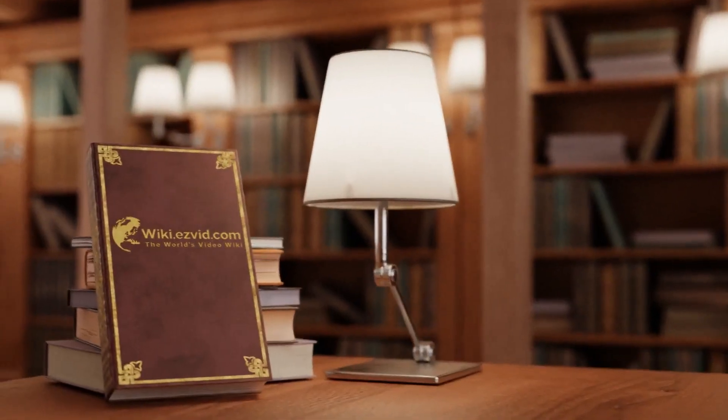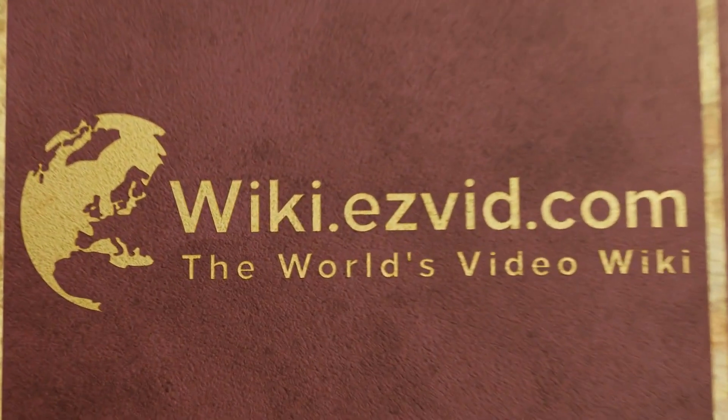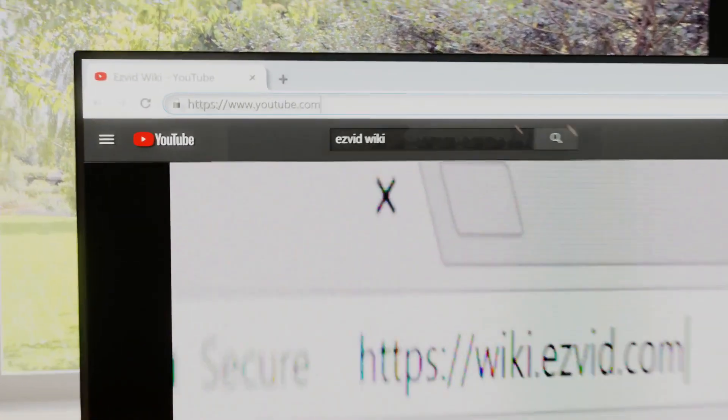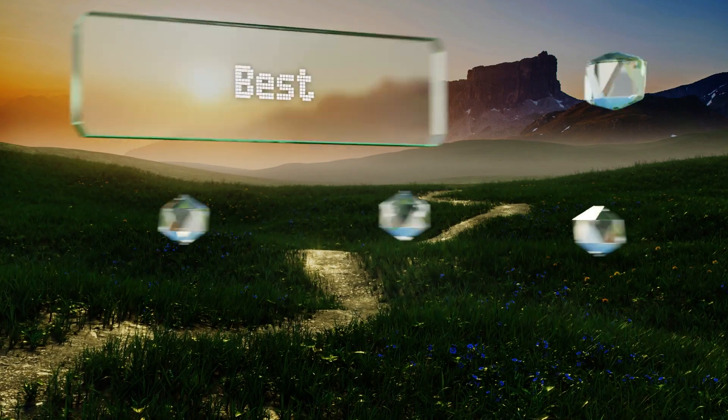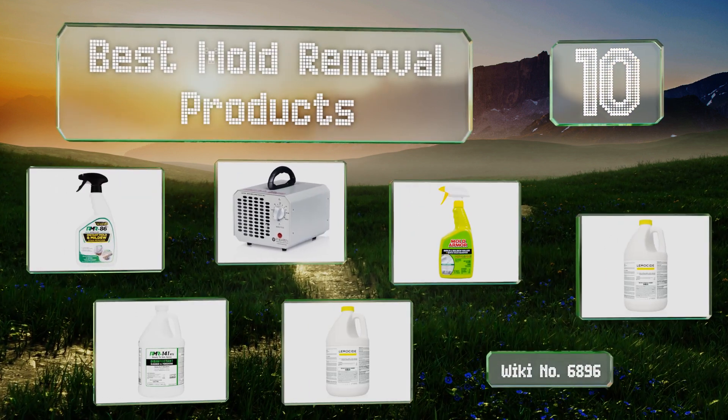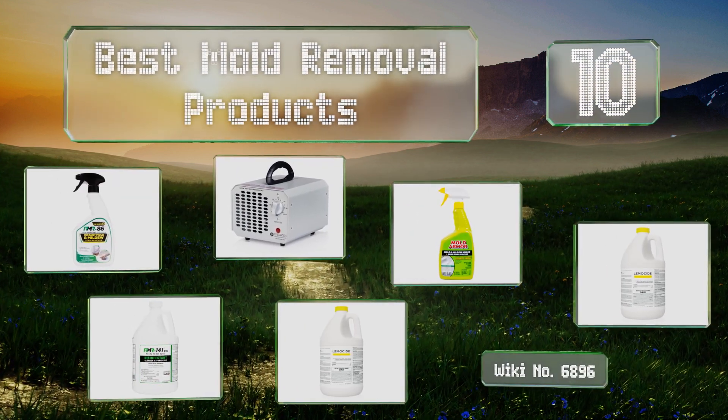EasyVid presents the 10 best mold removal products. Let's get started with the list.